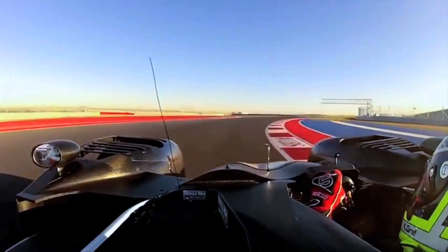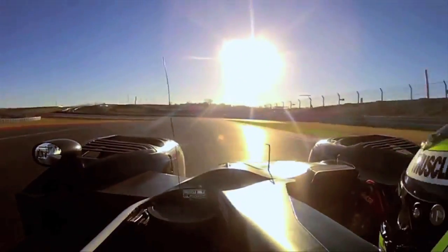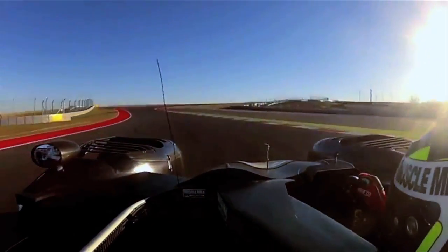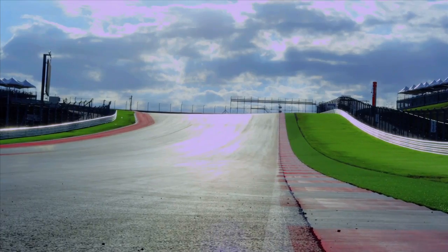The track was built for cars with higher downforce, fast speeds, and I think the ALMS cars will suit that very, very well. Turn 1 is straight uphill, so you can brake way later than you think. It's literally like 60 feet of elevation difference from the bottom of Turn 1 to the top, if not more. It's really wide.